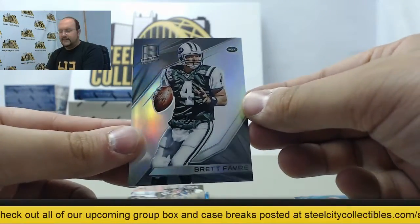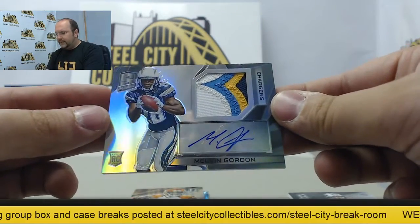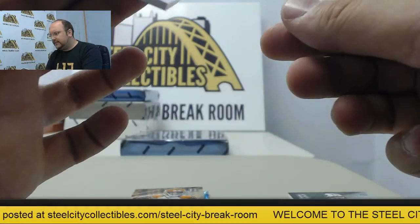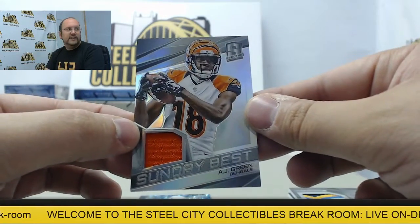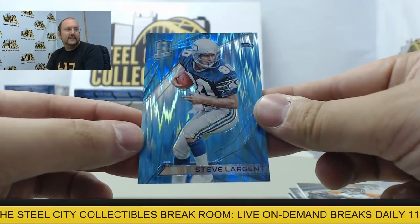Next up, Brett Favre. Rookie patch auto Melvin Gordon, four-color swatch, number 87 of 99. A.J. Green jersey card. And blue prism Steve Largent.